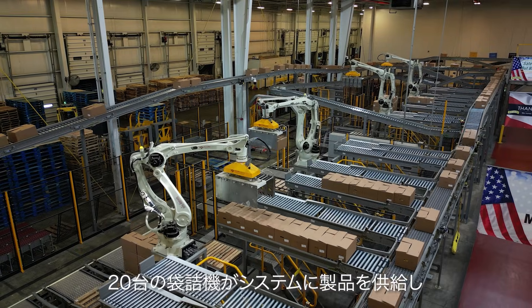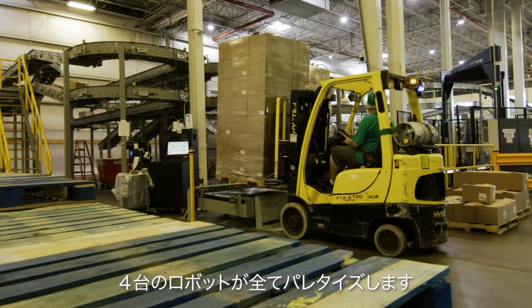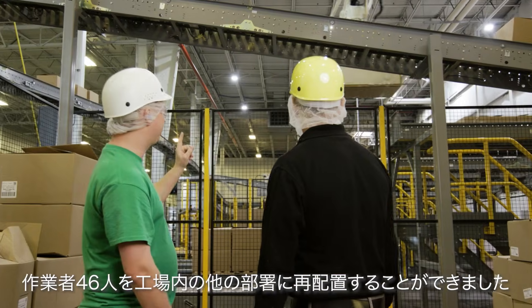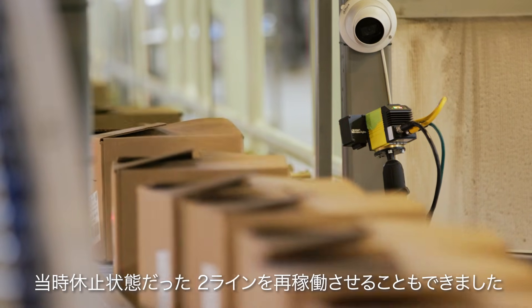We implemented robotics on the tortilla side of this plant. About 20 baggers feed that system, so we have four robots that palletize for all those. That made it possible for us to redeploy 46 people in the plant. At the time we had two lines sitting idle and we were able to start those lines up.